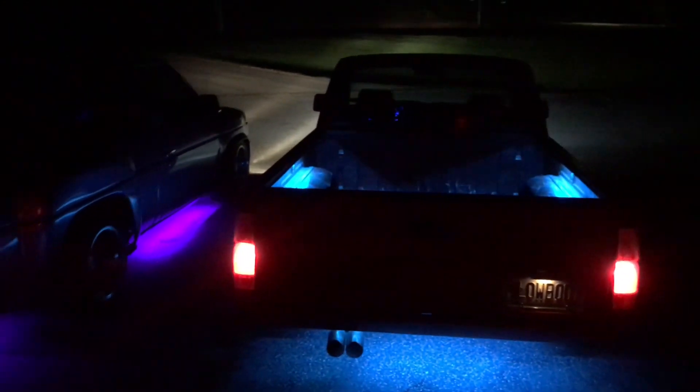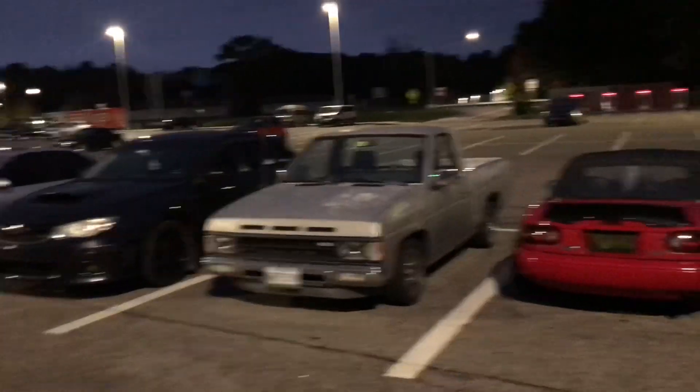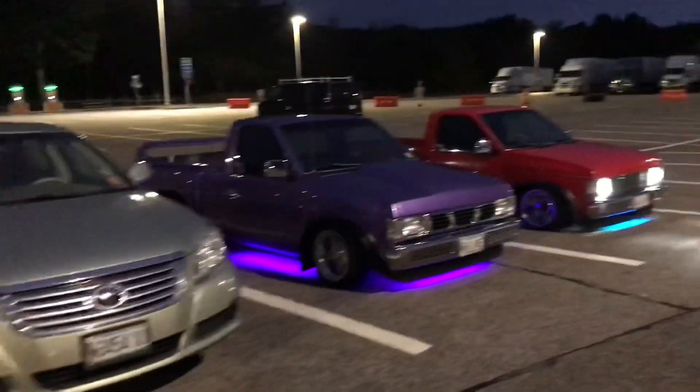We just cold started the trucks and we're on our way to the Kennybunk rest area to meet up with our friends to head to IFO. We talked Mason into coming with us. We just pulled over to the Kennybunk rest stop, waiting on a couple more cars, but we're just about ready to head on over.